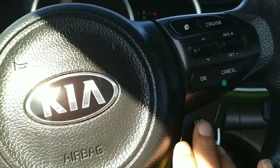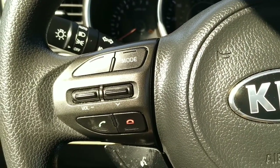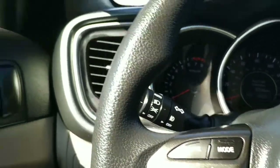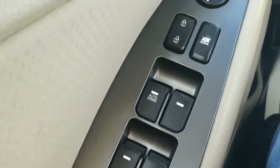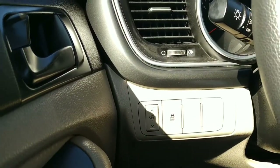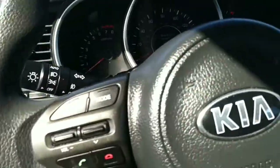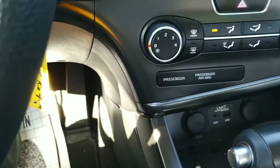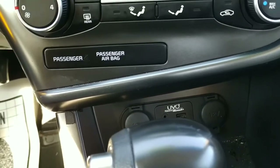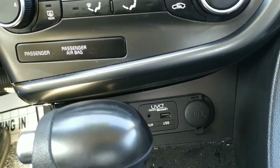We've got our echo button down here, cruise control over here, and stereo modes and Bluetooth are all set up there. The usual power windows, power locks, and power mirrors, and down there you can turn off your traction control should you wish to do so. Down below we've also got aux and USB inputs.